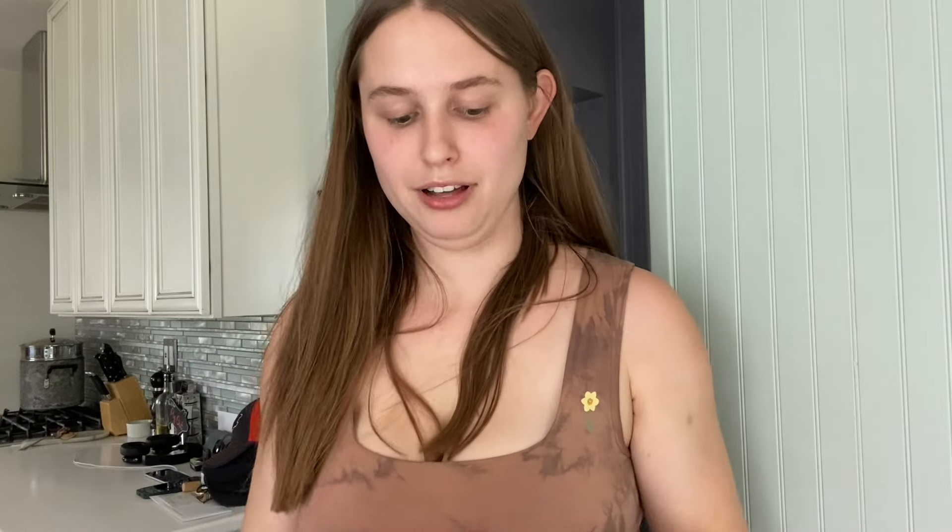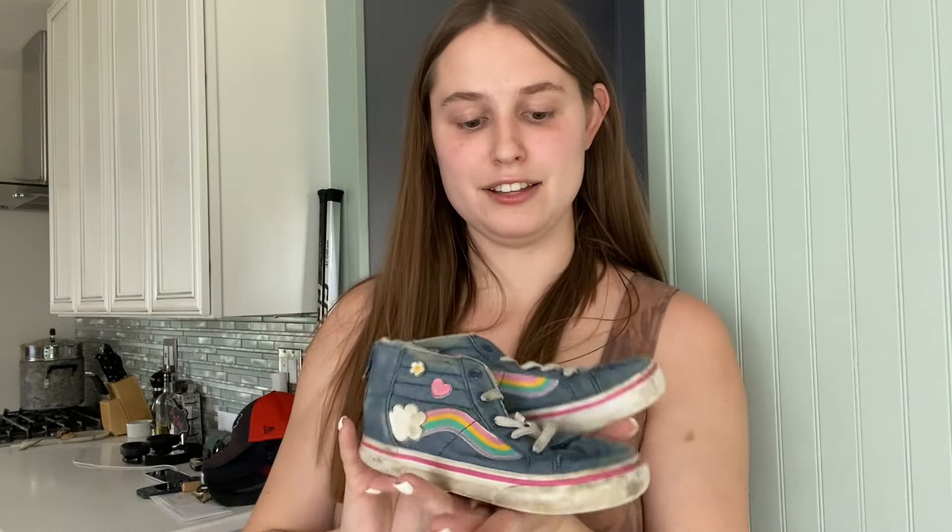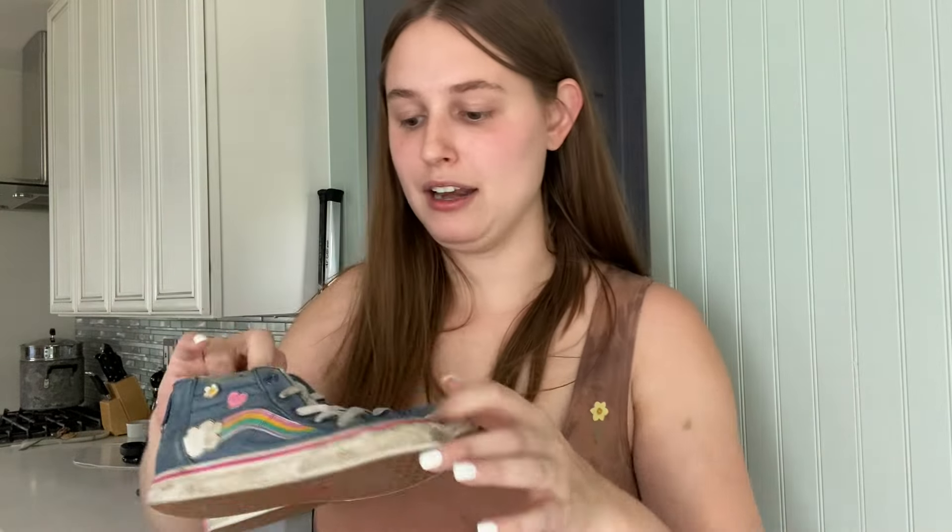I grabbed these as an experiment. I do sell kids' Vans — they usually move relatively fast for about $15 to $20 depending on the pair, for toddlers up to like size one or two. I saw these, thought they were cute, but they are dirty. If they stay in this condition I think I could only get like $10 max. So I'm going to throw them in the washing machine with some other sneakers and see if I can get them any cleaner. If not, I'll expect $10, and if I can get them cleaner maybe $15.